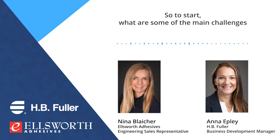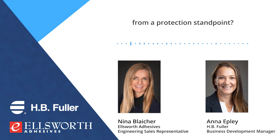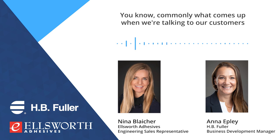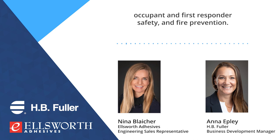To start, what are some of the main challenges battery manufacturers are facing when designing lithium-ion batteries from a protection standpoint? Commonly what comes up when we're talking to our customers from a protection standpoint are three things: crash integrity, occupant and first responder safety, and fire prevention.